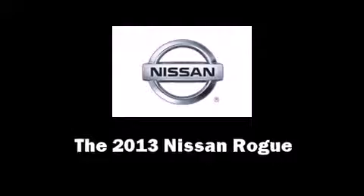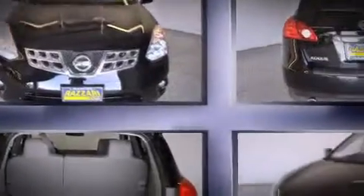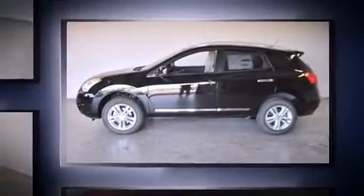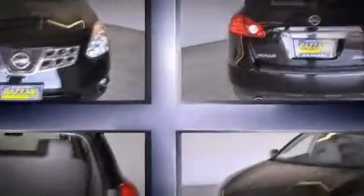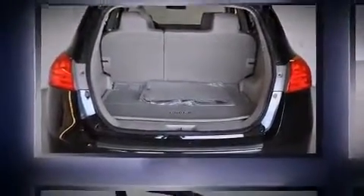Climb inside the 2013 Nissan Rogue. Smooth gear shifts are achieved thanks to the 2.5-liter four-cylinder engine, and for added security, dynamic stability control supplements the drivetrain. A wealth of standard features means that you no longer have to sacrifice, such as remote keyless entry, a trip computer, rear wipers, and air conditioning.